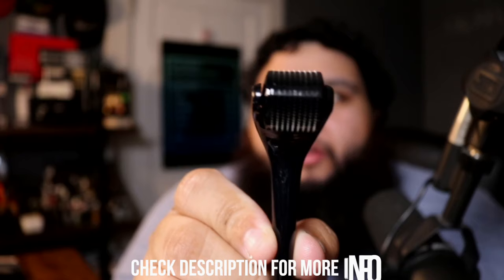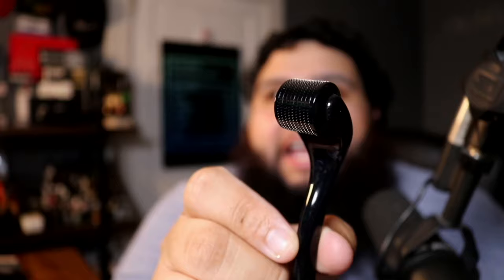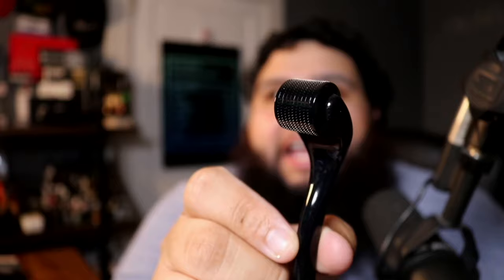Two to three times a week is probably the safest range. This is my derma roller — we're going to do a six-month trial and see what happens. If I get results before then, I'll make a video and let you guys know. If you're interested in derma rolling and beard care, consider subscribing. Let's see what happens — take care, hit a like, I'm Jay Cruz, peace.